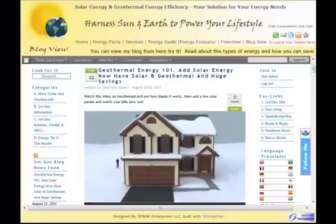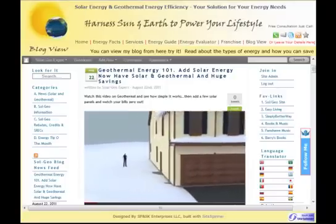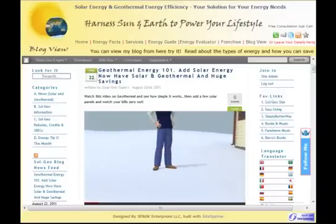We all want to save money heating and cooling our house or office, right? The answer may be under your feet, literally.